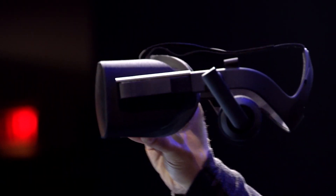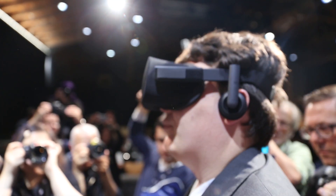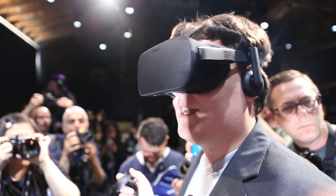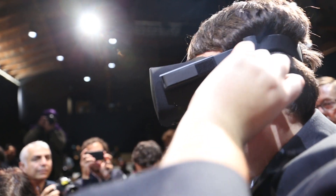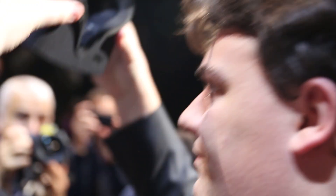They didn't actually announce those specs today, but we think that's right. What they did announce today were the ergonomics — how you're going to wear this headset. They said it would be very light, and based on what we saw on stage and the renders, it's a rigid bar that goes across your temple and around the back of your ear to a triangular backplate — like a V on the back of your head that cups the divot on your cranium. When you wear it, it's more like wearing a baseball cap than ski goggles.